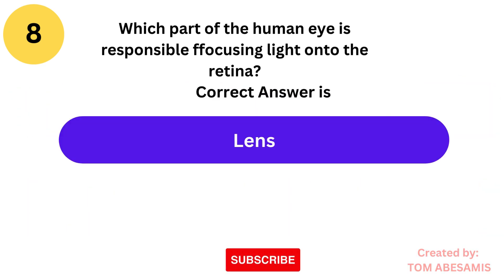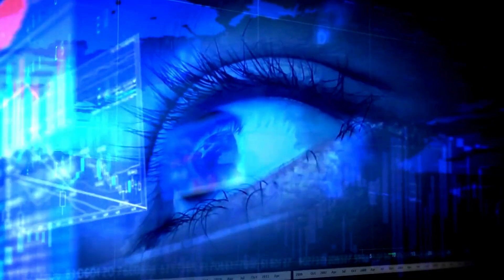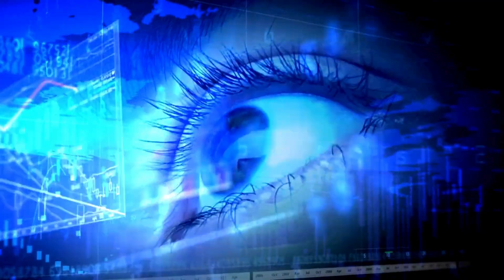The correct answer is lens. The lens, through changes in shape, helps to focus light onto the retina, facilitating clear vision.